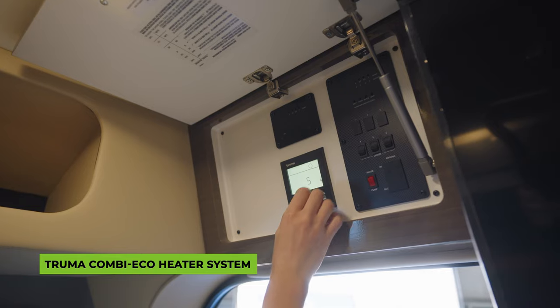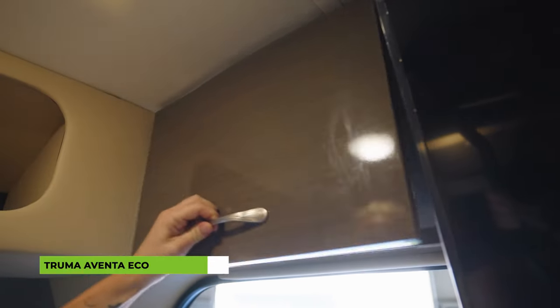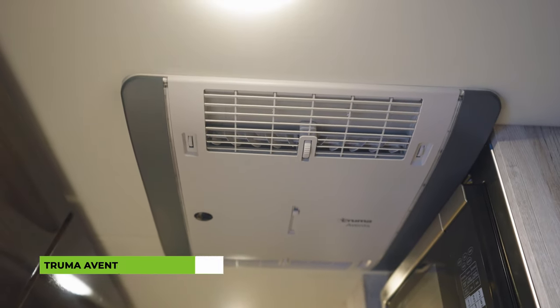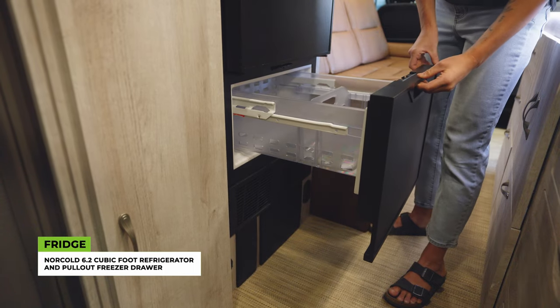Inside the Chinook RV Bayside, you'll find the Truma Combi Eco heater system, ensuring you stay warm and comfortable on chilly nights. The integrated water heater and Truma Aventa Eco air conditioner supply climate control for all seasons. And with the Norcold 6.2 cubic foot refrigerator and pull-out freezer drawer, you can keep your food and drinks fresh during your adventures.